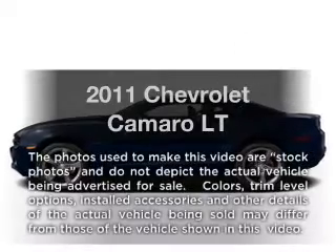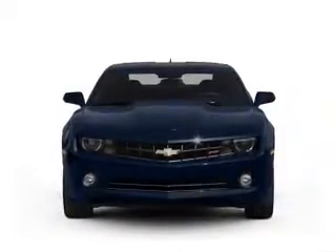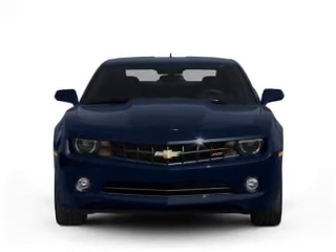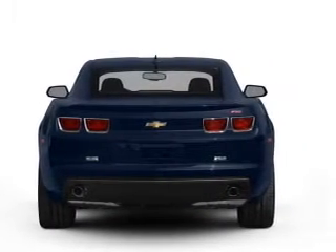Imagine yourself in this 2011 Chevrolet Camaro. This is the set of wheels you've been looking for, with a reliable six-cylinder engine connected to a manual transmission that'll keep you in touch with your vehicle.